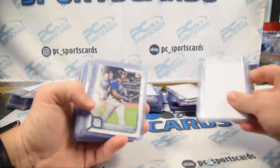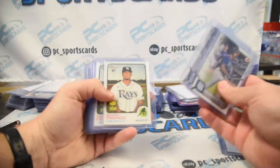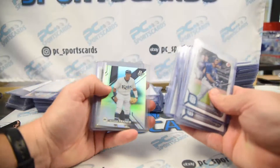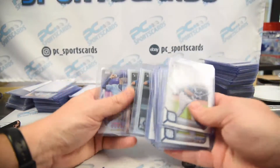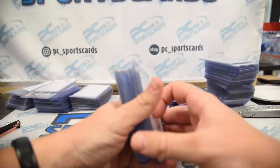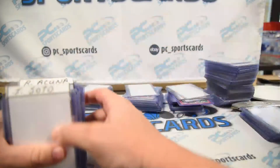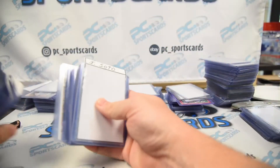Bowman Chrome Rookie J-Rod. Wander Franco on fire — a bunch of Franco rookies, and I guess Kyle Lewis is mixed in with Franco, but we forgive.